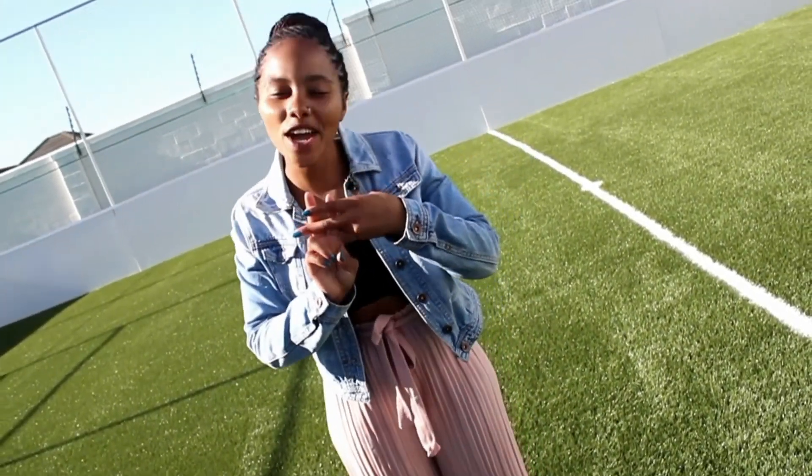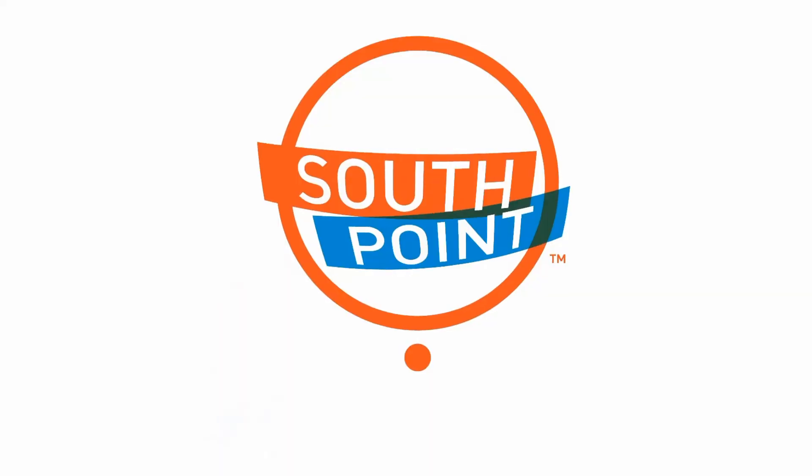Hashtag stay trendy, stay Orchard, stay South Point.